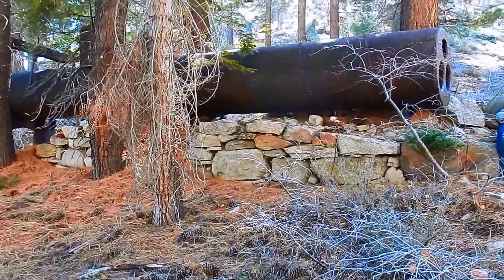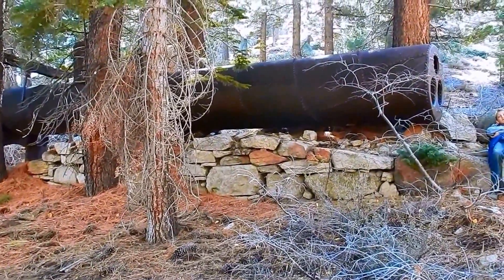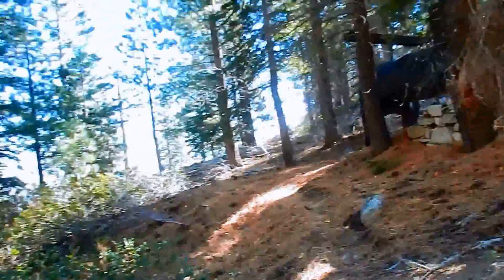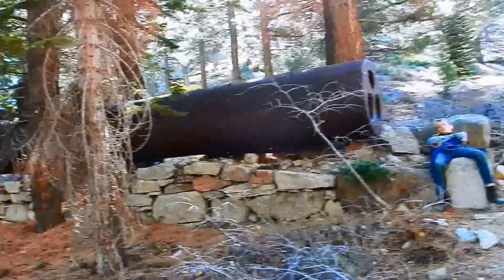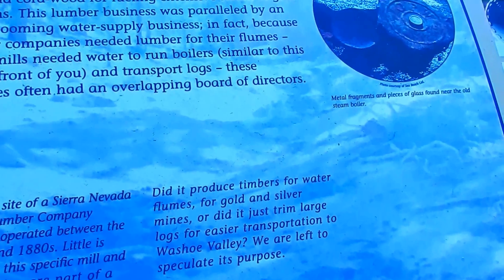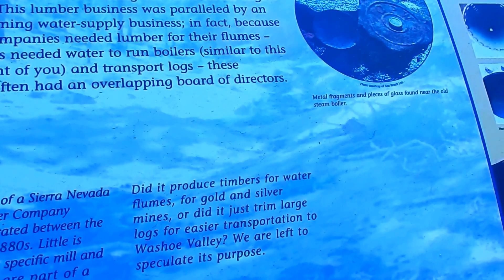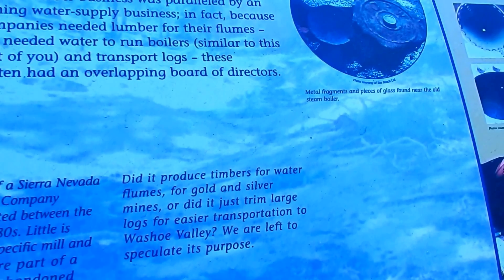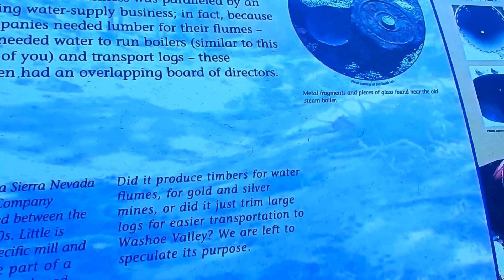It's over 120, 130 years old. Something's coming through the wood — got a little nervous, like, is Bigfoot coming? But the plaque asks: did this mill produce timbers for water flumes for gold and silver mines, or did it just trim large logs for easier transportation to Washoe Valley? We are left to speculate its purpose.